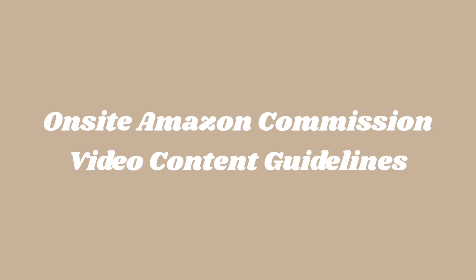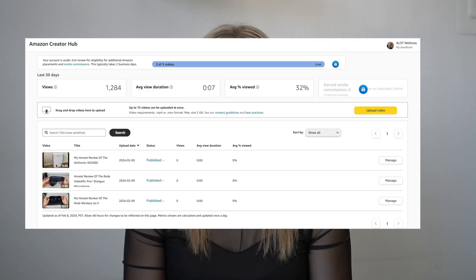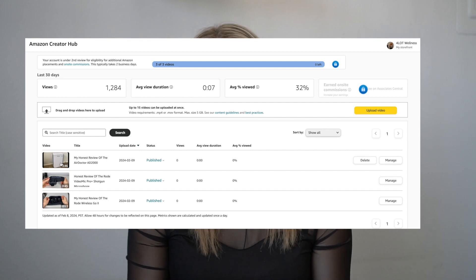On-site Amazon commission video content guidelines. It's highly recommended to look over the Amazon commission video content guidelines prior to creating any videos, to ensure that you are within Amazon's guidelines and have a better chance of getting approved on the first go round. Amazon's content guidelines may be modified from time to time, so always be sure to check these periodically.